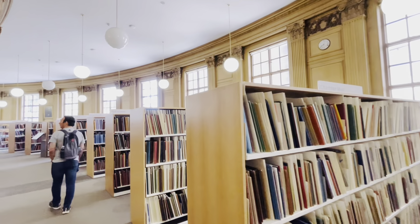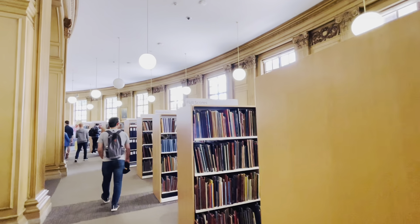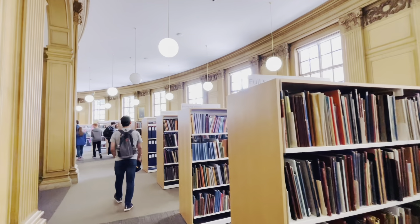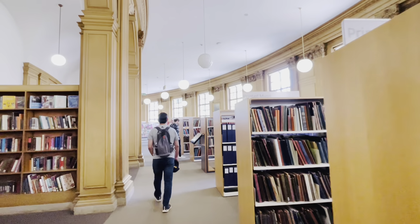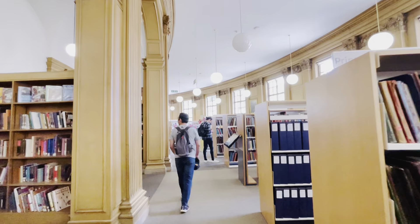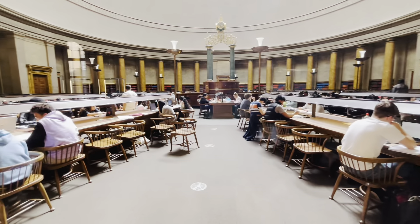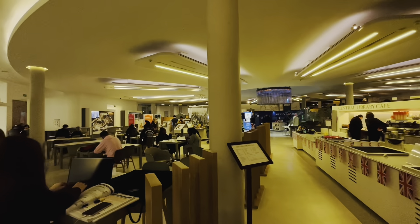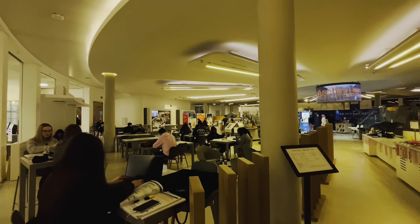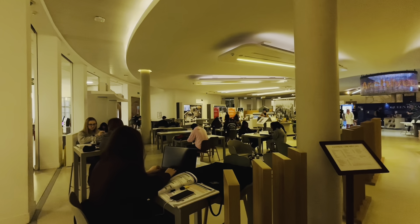Here you can explore the depth of human creativity and intellect. From classic literature to modern discoveries, each title tells a story of its own. Whether you seek knowledge, inspiration or simply a moment of escape, this library is a labyrinth of learning that invites you to wander and wonder.